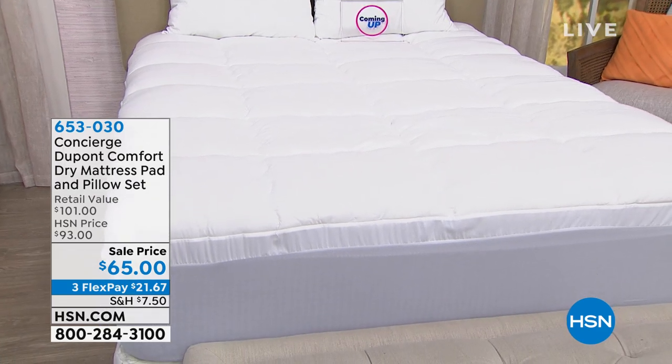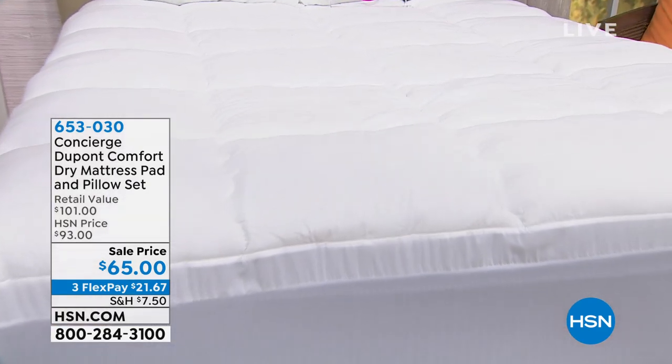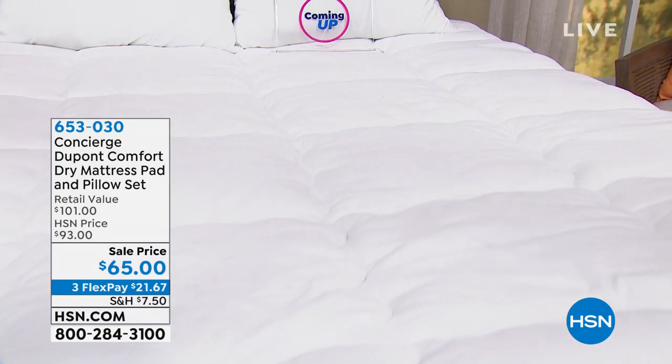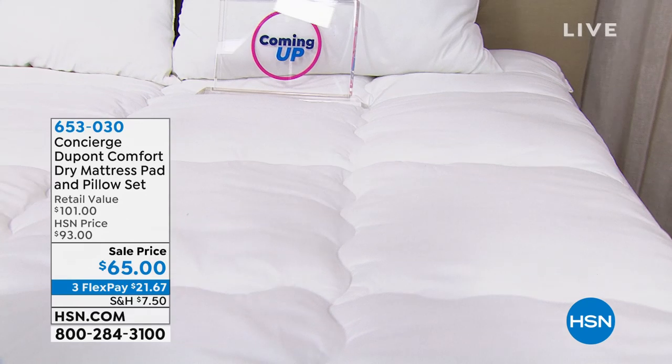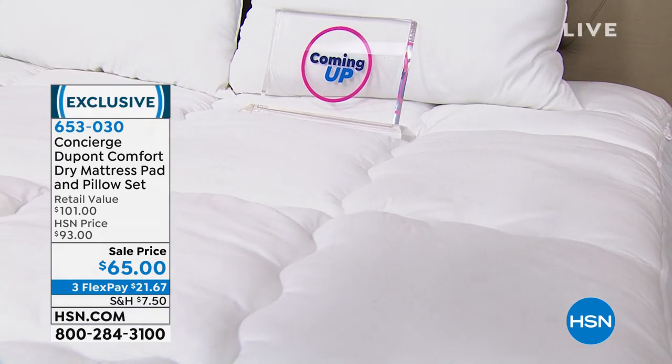It changes the whole game. So this one is very, very special. It's like three inches thick as far as how lofty it is. This is something you'd find at your five-star hotels. It's really luxury bedding.